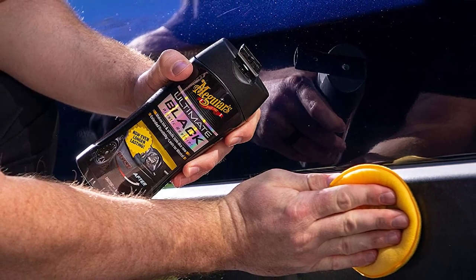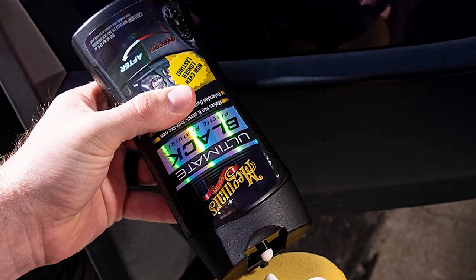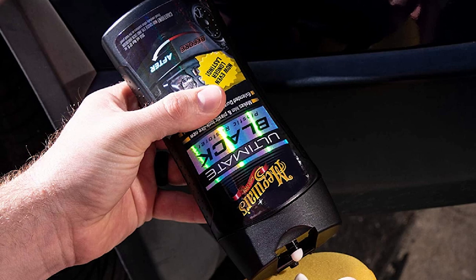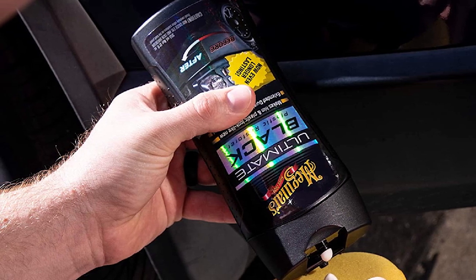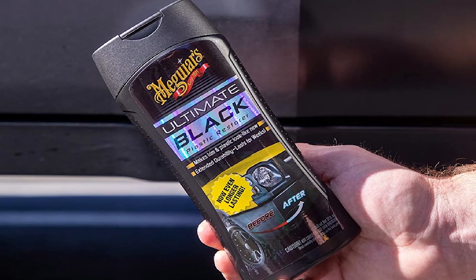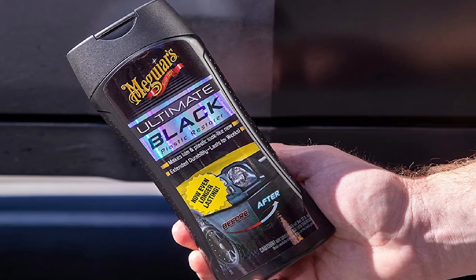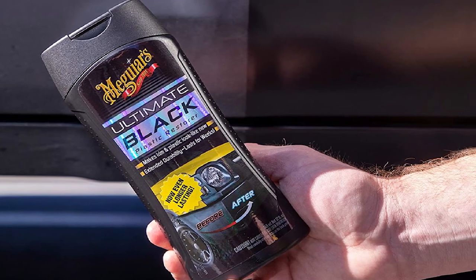It is one of the best options on the market. The product also offers ease of application — it is just a cream, so there's not much of a problem when it comes to using it. It is good for all exterior plastic surfaces and will even work great for vinyl and rubber trim.